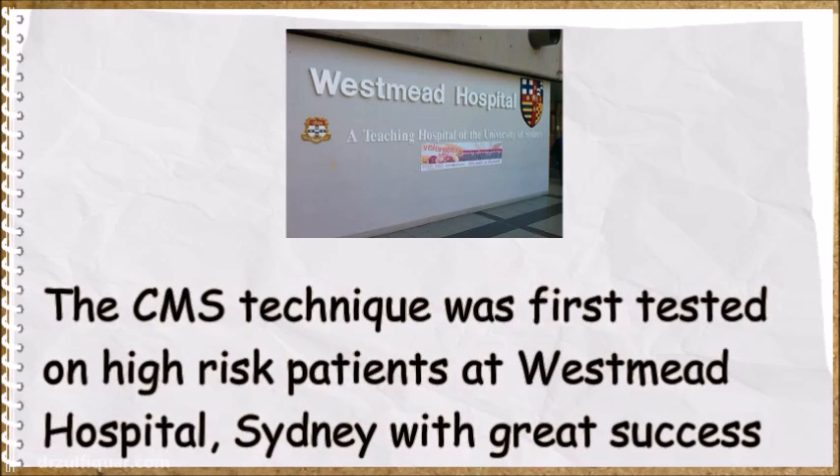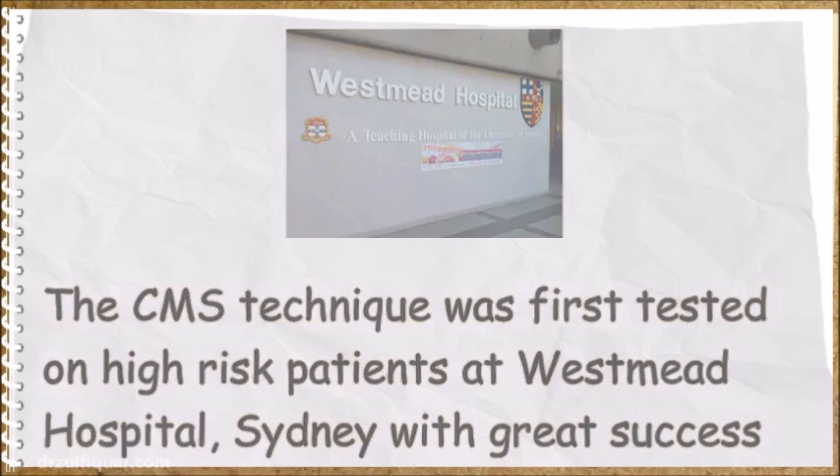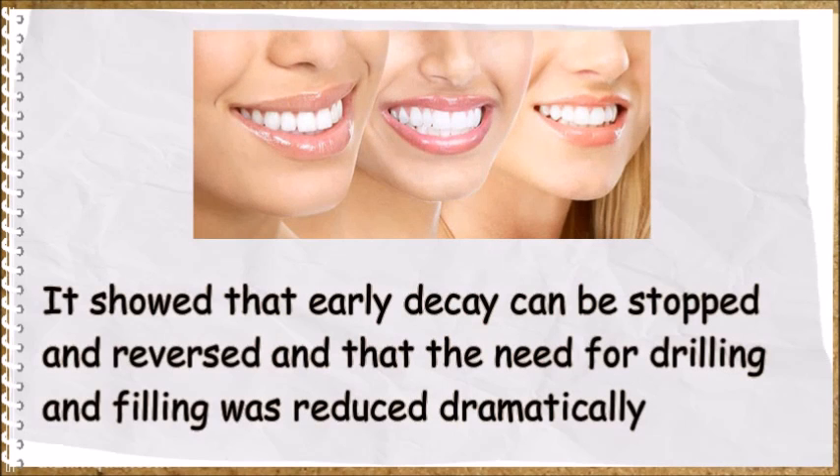The CMS technique was first tested on high-risk patients at West Med Hospital, Sydney, with great success. It showed that early decay can be stopped and reversed, and that the need for drilling and filling was reduced dramatically.